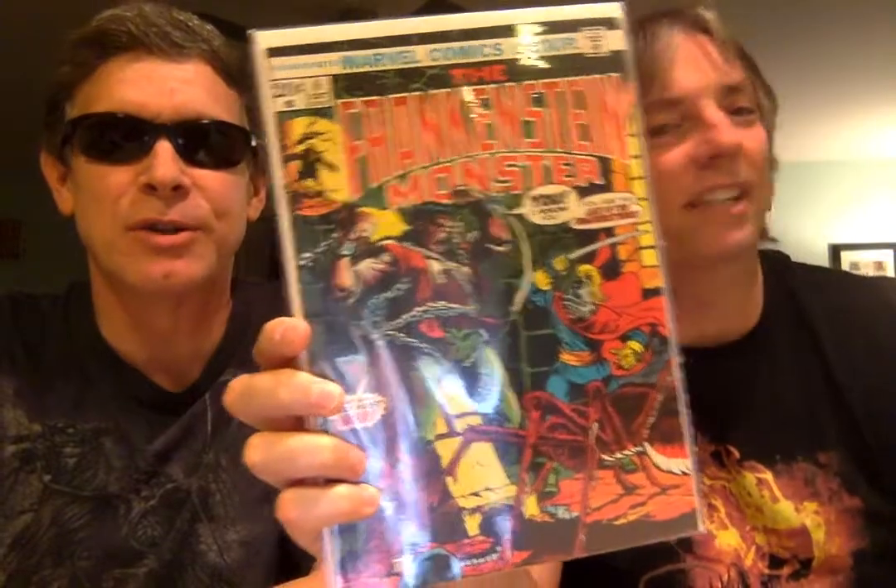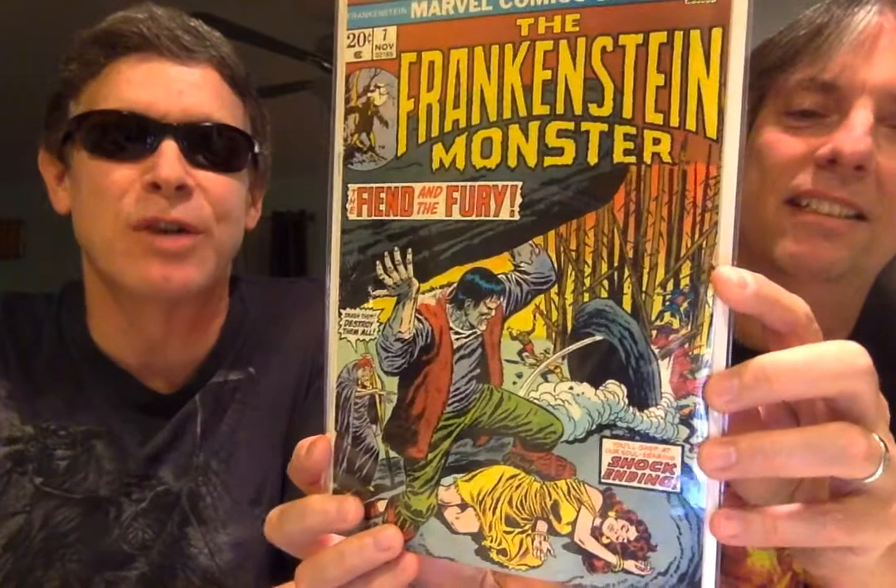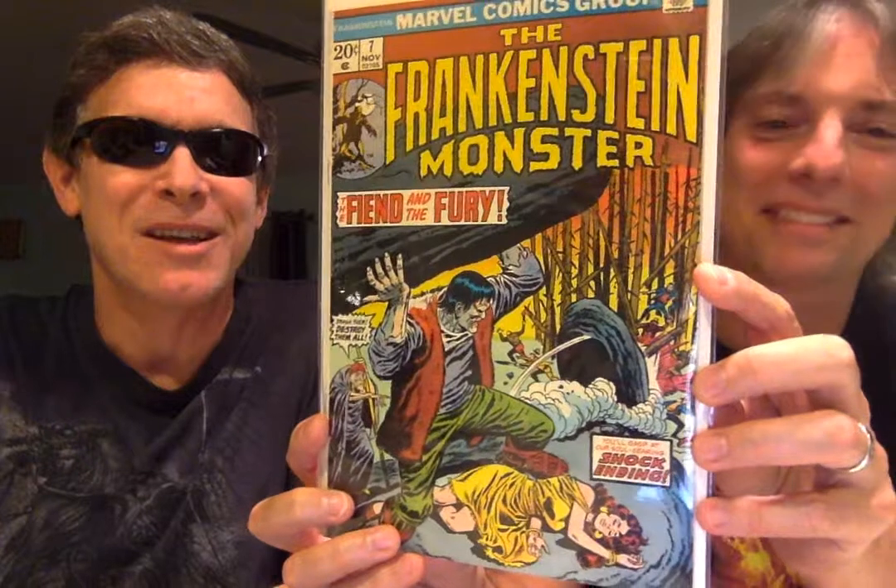The title changed — instead of The Monster of Frankenstein, it became The Frankenstein Monster. They did that with very little fanfare. This one was the only one I had in my collection until I started buying again last year. Issue number seven — I just love this cover. He's holding a rock over his head with the gypsy saying 'smash them, destroy them all.' But this is not Mike Ploog.